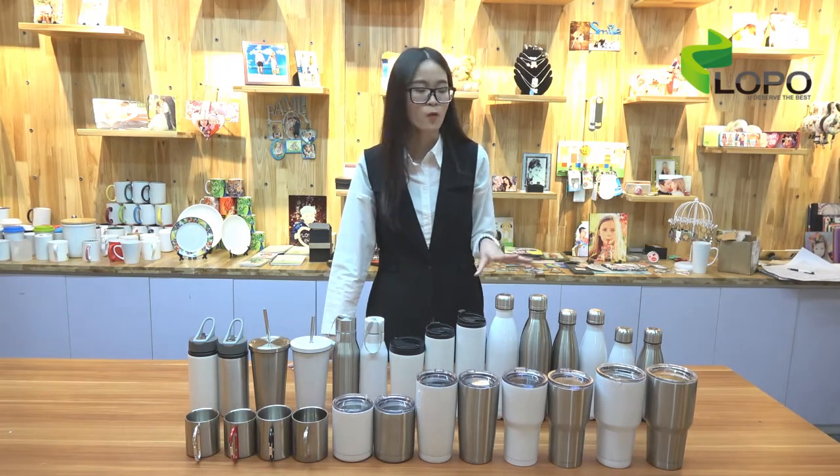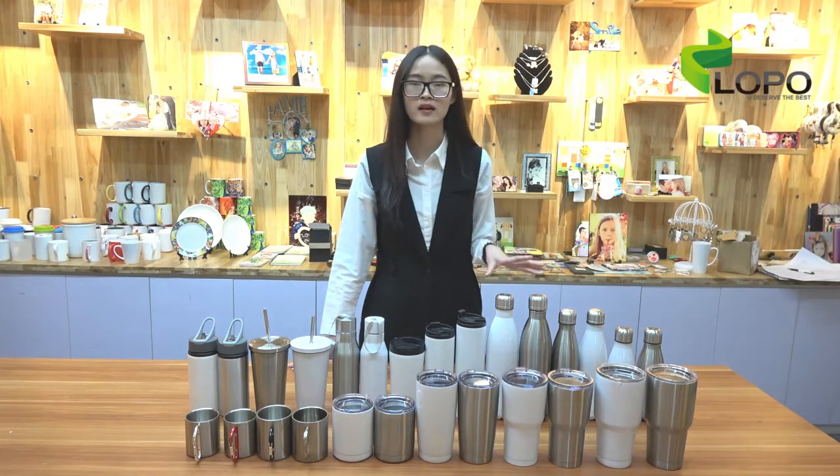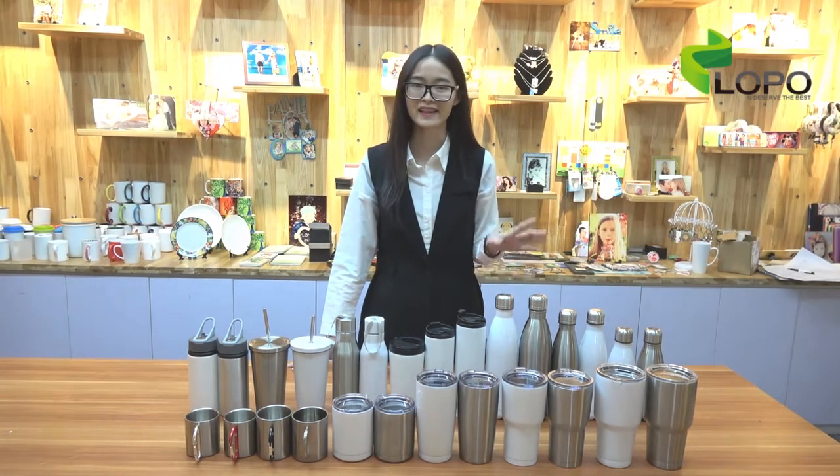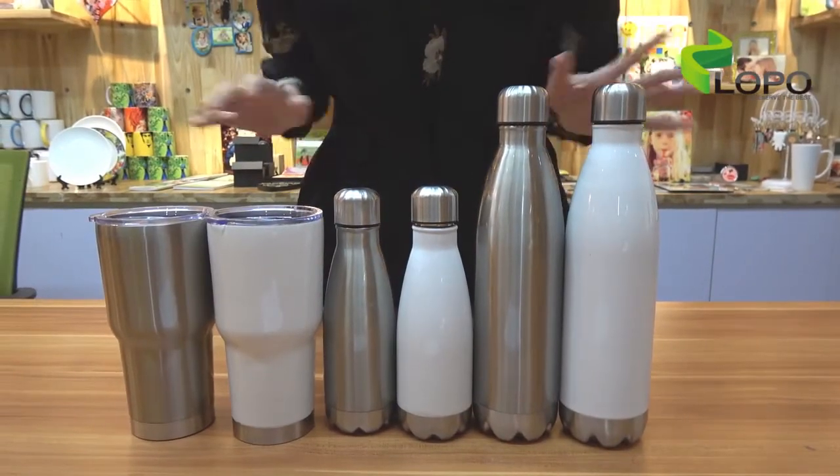There are already a wide range of mugs on the market. So today what I would like to show you is a series of high standard stainless steel mugs. Now let me show you more details one by one.